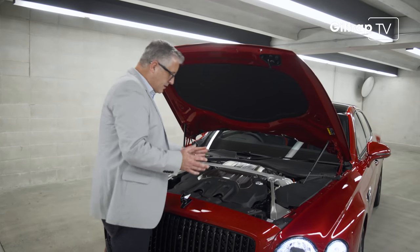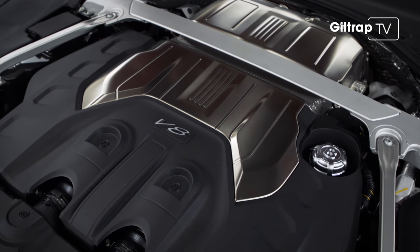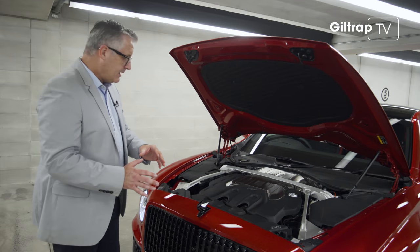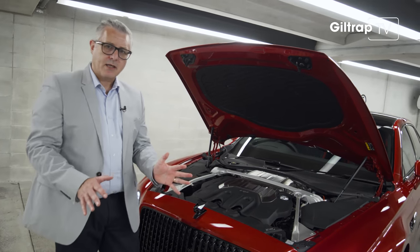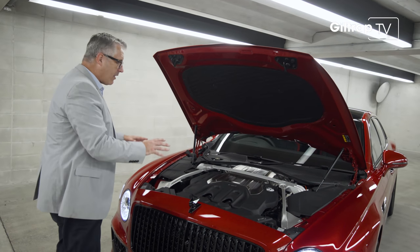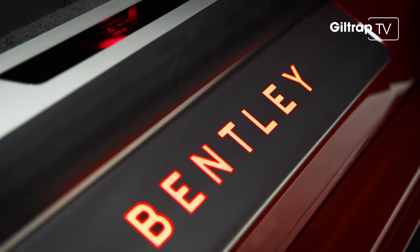Speaking of engine capacity, perfect opportunity to lift the lid: twin-turbo V8, four litres, 542 horsepower, 770 Newton-metres. But it's not just the grunt this car has — there's less weight for it to move around. This engine is 65 kilos lighter, and thanks to requiring less cooling and all that, you've got a hundred less kilos over the front axles.